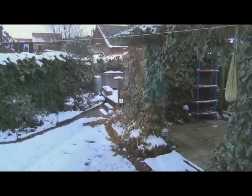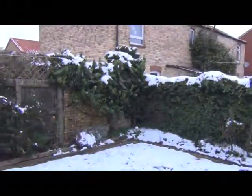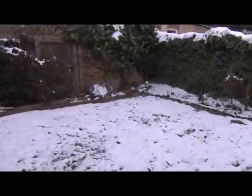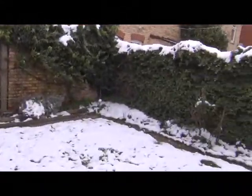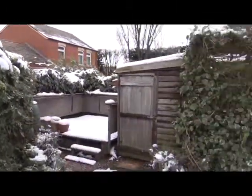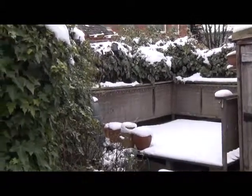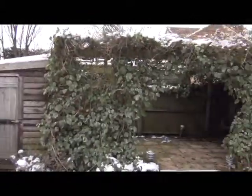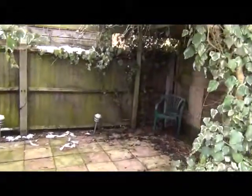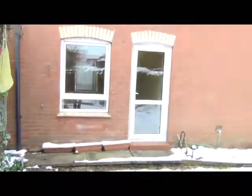We're now through to the rear outdoor space. We can't see very much because of the snow, but this is all grass lawn. There's a small shed, the garden wooden deck, and also a patio area here as well. This is the property from the back.